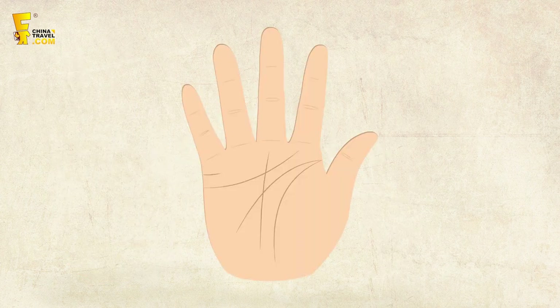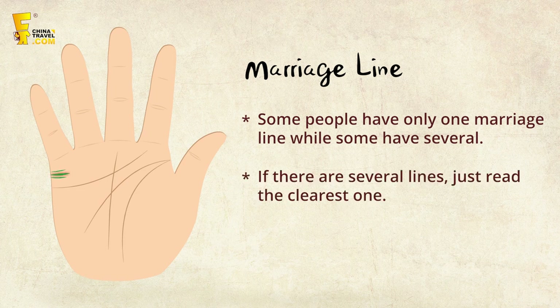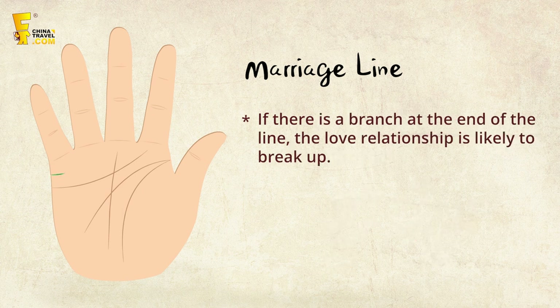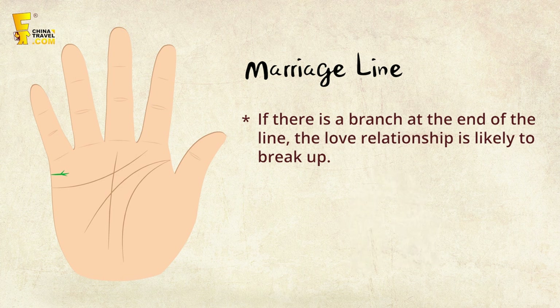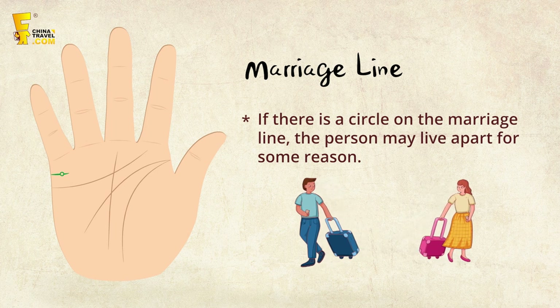Next is the marriage line, the short line below the little finger on the palm side. It reflects love relationships and marriage. Some people have one line; some have several — read the clearest one. Two equally deep lines may indicate a love triangle. Lines without a main one suggest an unfavorable marriage. A branch at the end suggests a likely breakup. If the marriage line curves upward, the person may prefer to stay single. A circle on the marriage line may mean living apart for some reason.